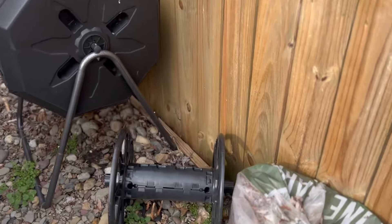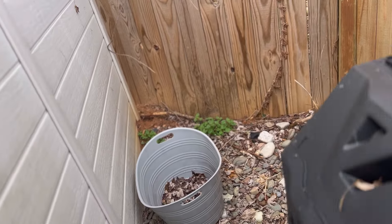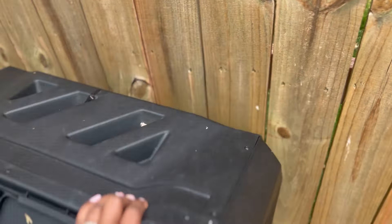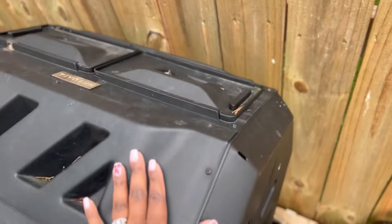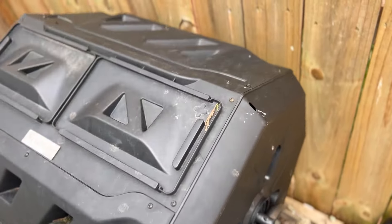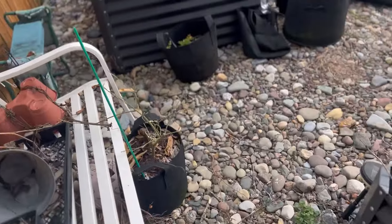This is my composter — I haven't been out here to spin it in a while. I'm trying to put my coffee down. It's heavy! I can't spin it — it's too heavy. You're supposed to spin it all the way around, but when my husband comes out I'll have him spin it for me.